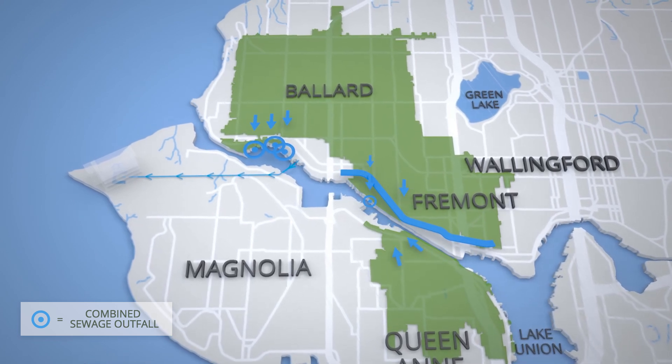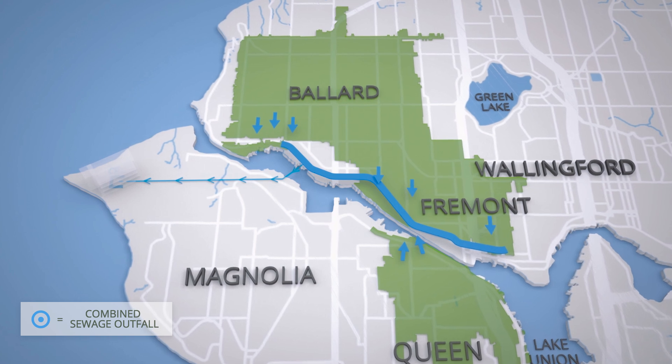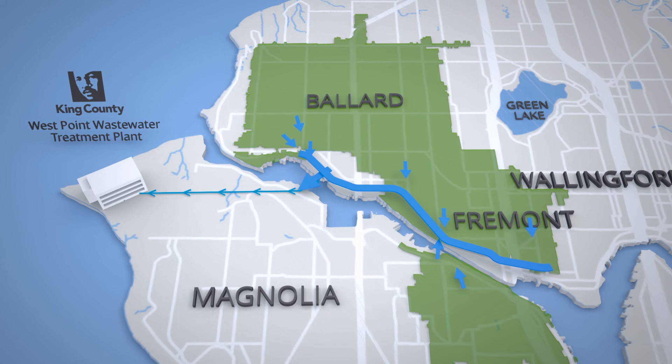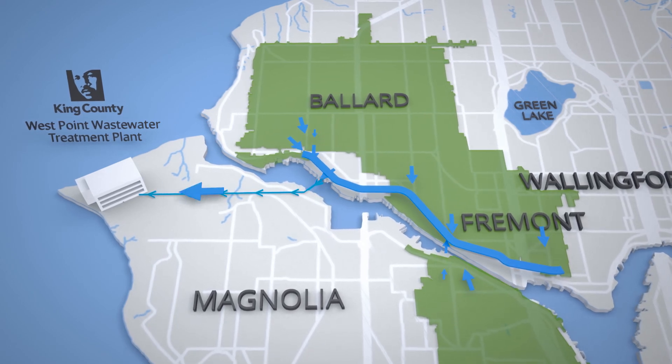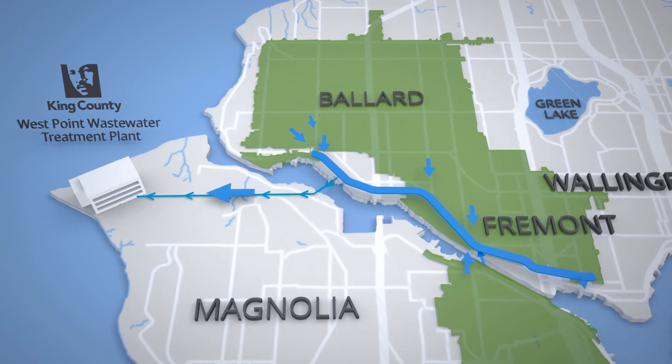This tunnel is a long linear storage tank that will extend from Wallingford to Ballard. When it's a large rain event and we're close to overflowing out into Lake Union or the Ship Canal, those overflows will spill down into the tunnel rather than spilling out into those water bodies. After the rainfall event has passed, the flows will be pumped back into the system and sent to the wastewater treatment plant.